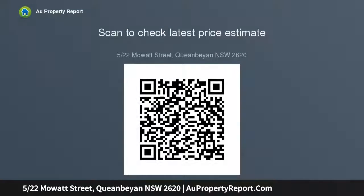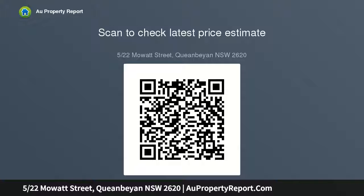The unit is located at the front of a quiet complex. Features include private car park directly in front of the unit, good-sized living space, internal laundry and bathroom. The complex has its own swimming pool. Current market rental $220.